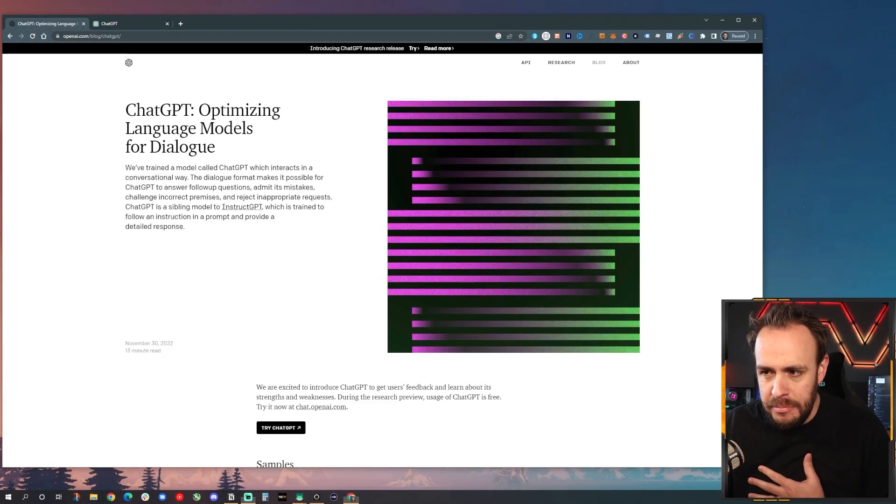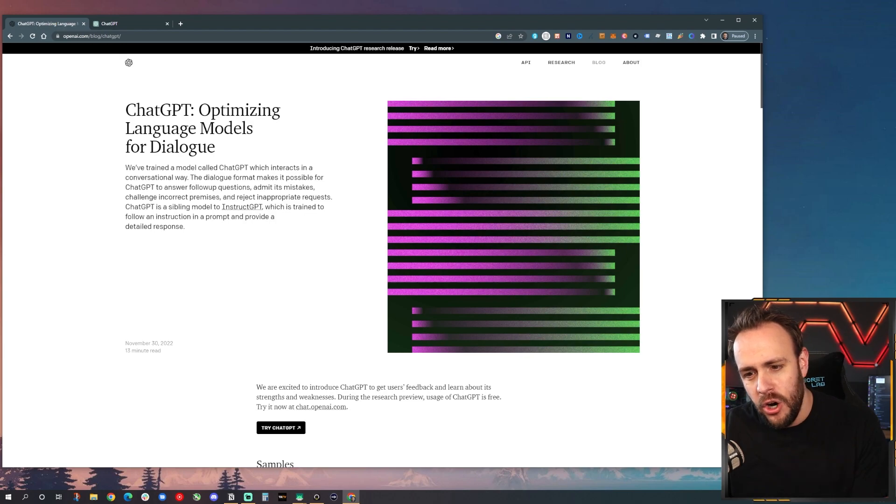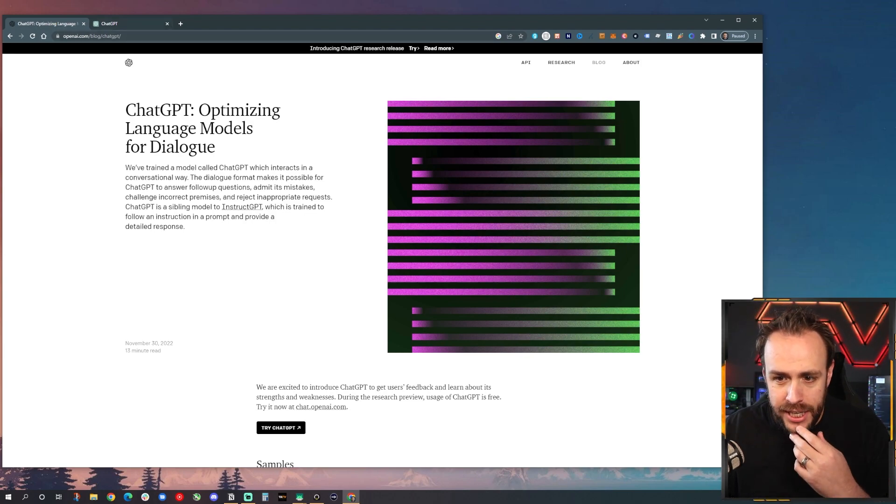So obviously what you just saw there was a YouTube intro generated completely by AI — well, at least the script was. I'm real, despite what some people may think. But that was all generated within seconds, through a piece of software called ChatGPT from a company called OpenAI, a very well-known artificial intelligence company. And it's taking the internet by storm. Let me just show you what I mean.